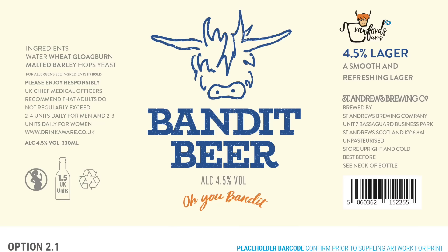Cheers for watching - let me know what you think about the final label design for Bandit Beer. Here it is - I'm quite happy with it. The tagline: 'Oh you bandit!' If you're not already, please subscribe and like the video on your way out. We'll see you again tomorrow.